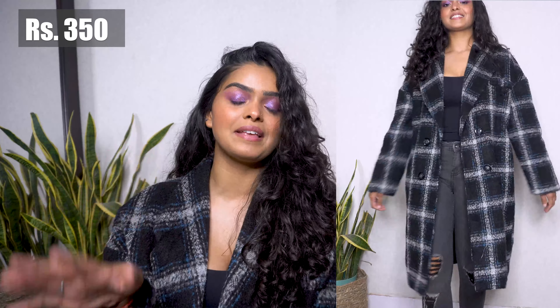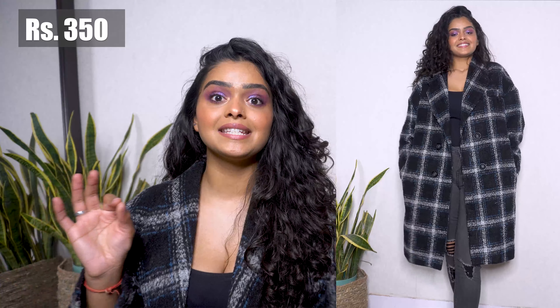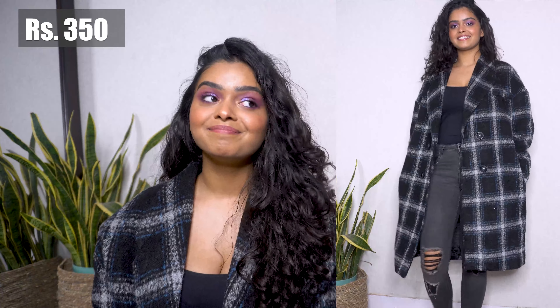Starting off with what I'm wearing right now — this super pretty checkered overcoat. This one is my favorite pick from Sarojini because number one, it's super warm. Not everything you get in Sarojini is warm. I initially got it for someone else but then I just couldn't give it away and kept it for myself. It's so warm that I'm just wearing a slip underneath and I still don't feel cold — it's 2am and there's no heater in the room.